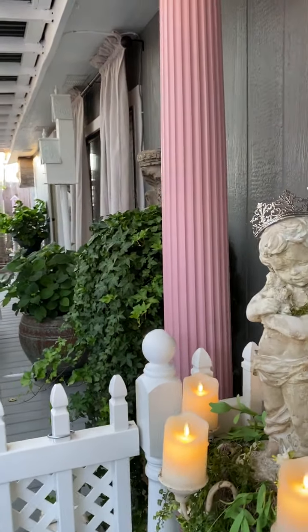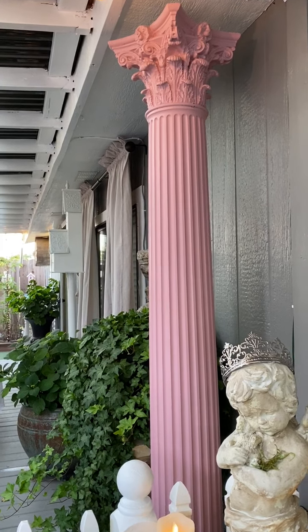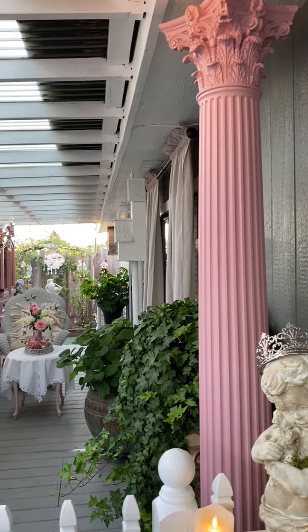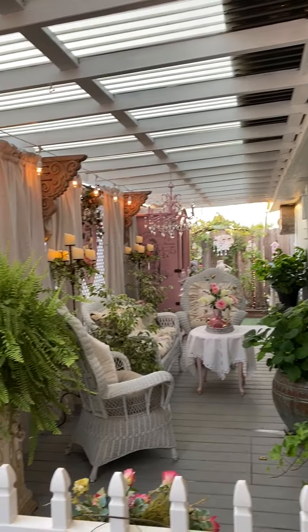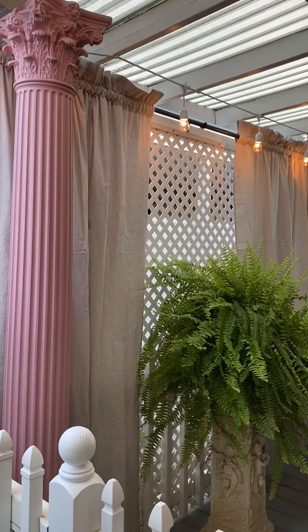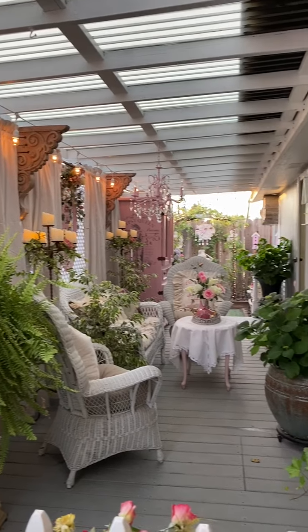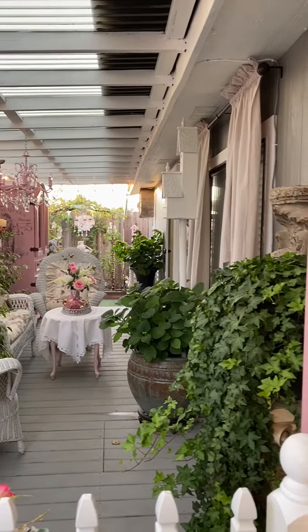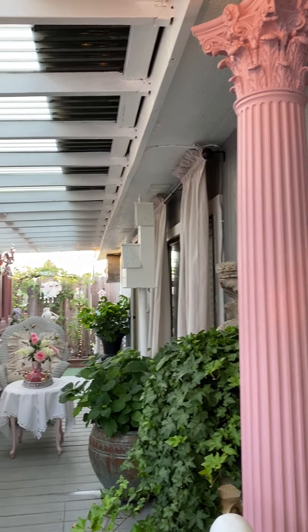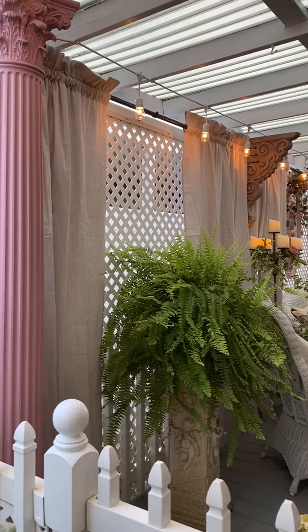Here you can see one of my very tall pink columns — I have a pair of them. The other one is just to the left on the other side of the gate. Those were a garage sale find about three or four years ago, thirty-two dollars each. They were white and I had them painted pink so they fit in really nicely with the decor.